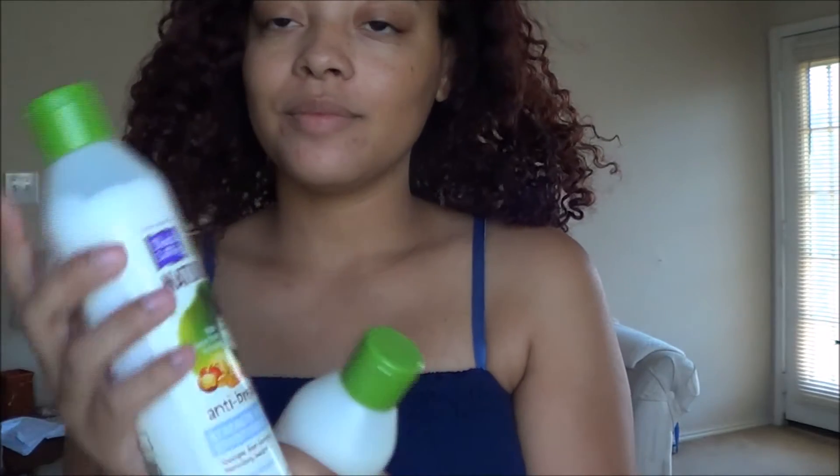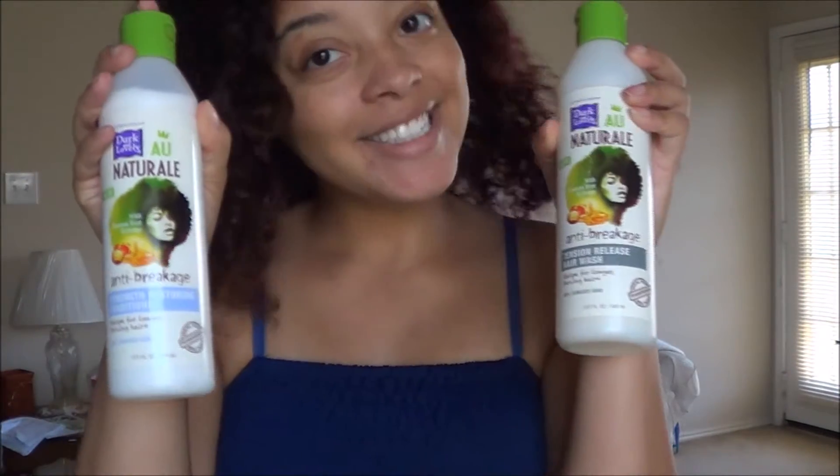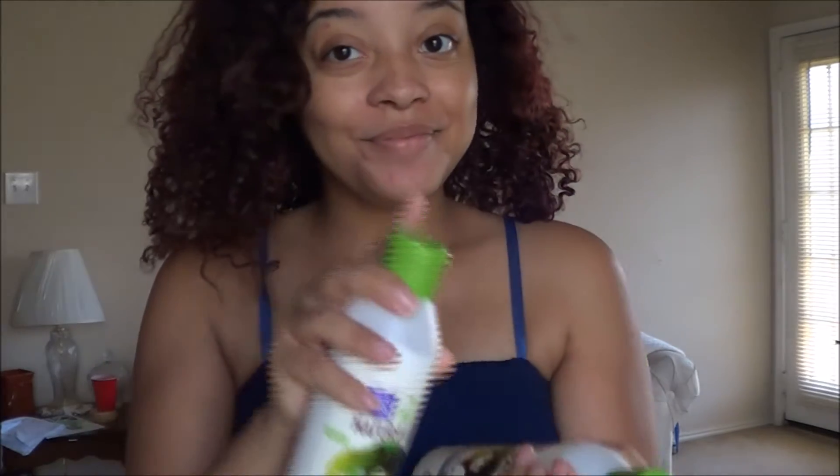I've got these two products — the anti-breakage moisture restore — I have both the conditioner and shampoo to wash my hair. My hair is a five-day-old wash and go, so let's get started.